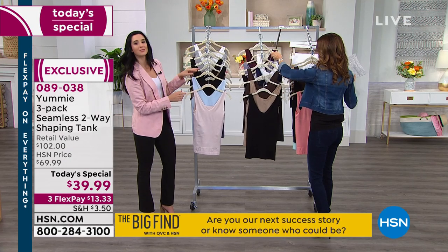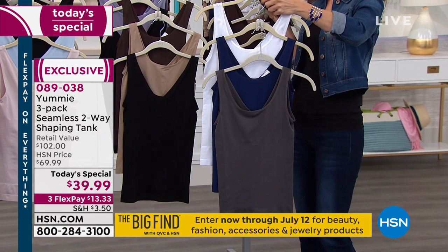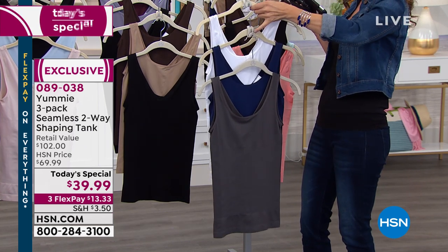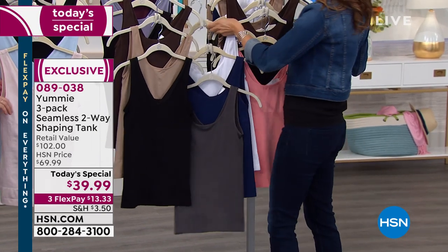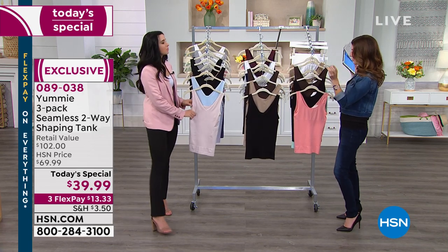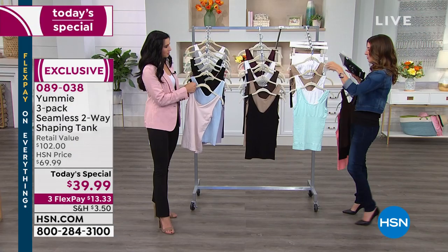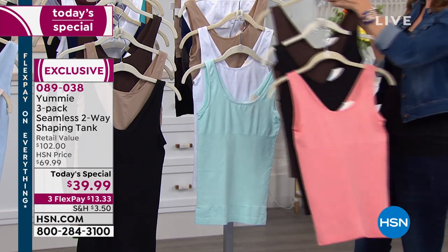We're starting to lose some colors. The trio with white, medieval blue, and pavement — that beautiful pavement gray — is going to be our first trio to sell out, with fewer than a hundred left. Our most popular is going to be black, frappe, and white. There's also one with peach, coffee bean, and black. If you love that seafoam green, it's called Soothing Seas — it comes with white and almond. Another bestseller.